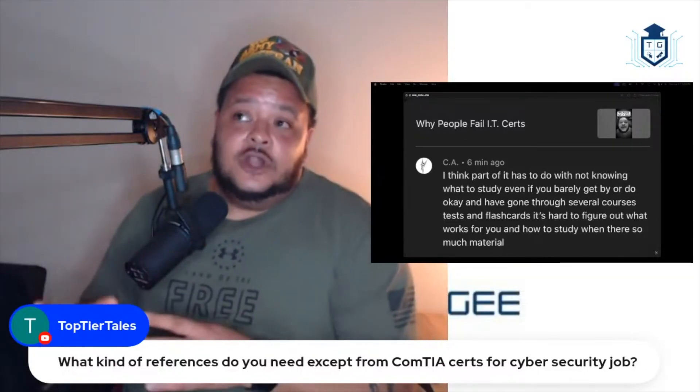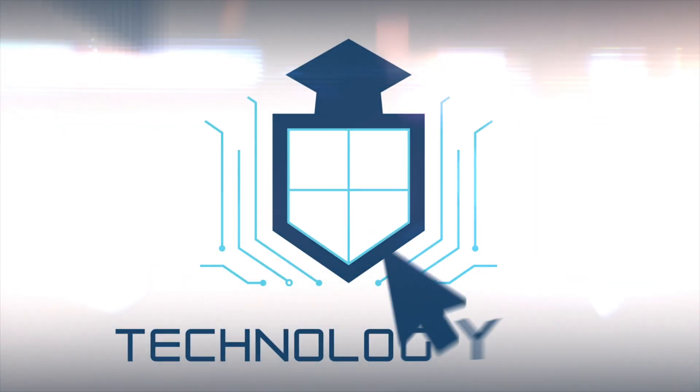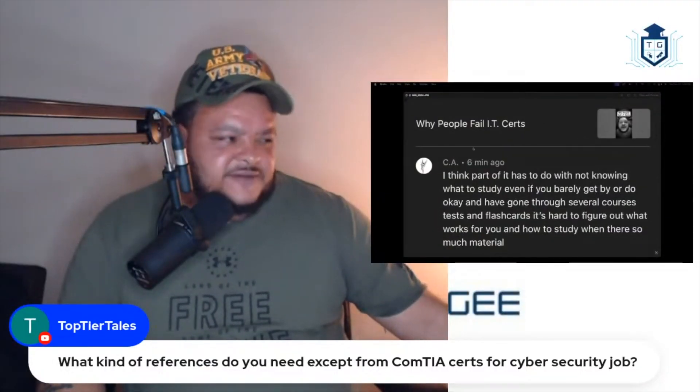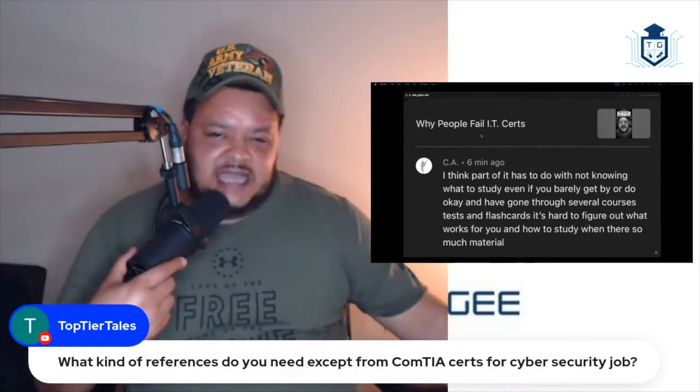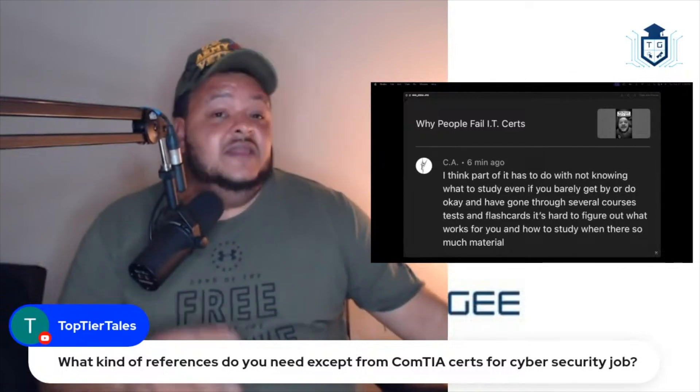You need to be learning for comprehension purposes versus learning just so you can memorize information. CA says — I did a video talking about why people fail IT certs, and I basically said it's because people don't study. That's the number one reason why people fail IT certs — because they don't study.